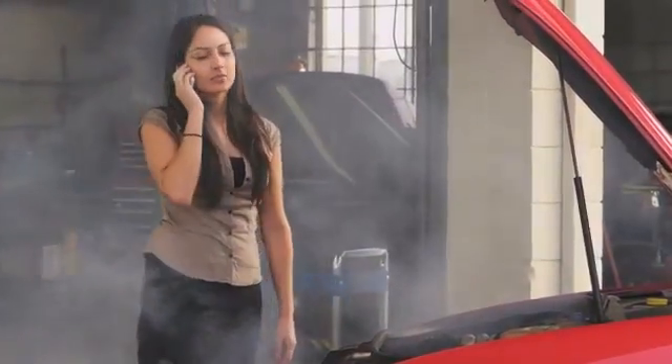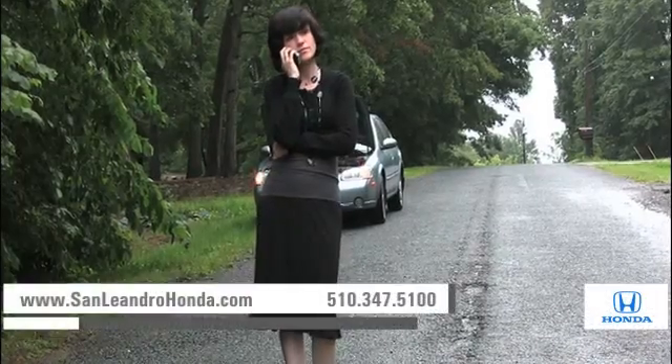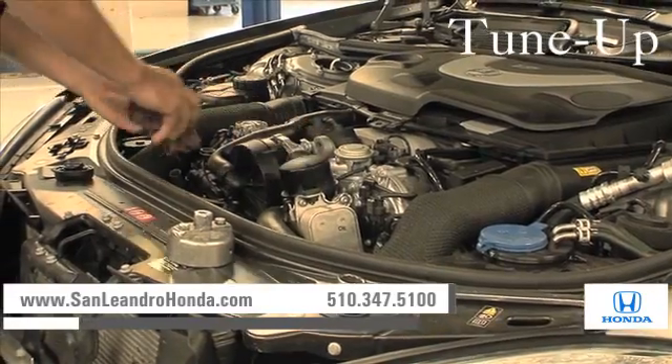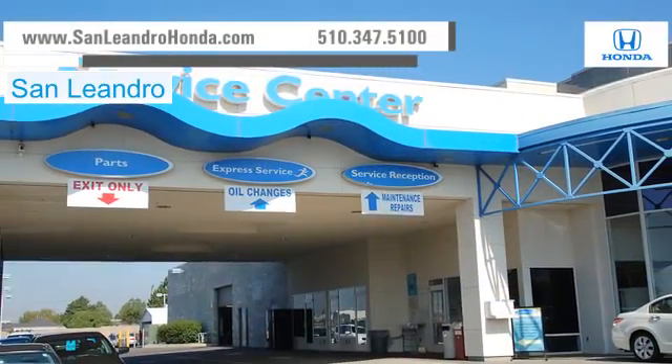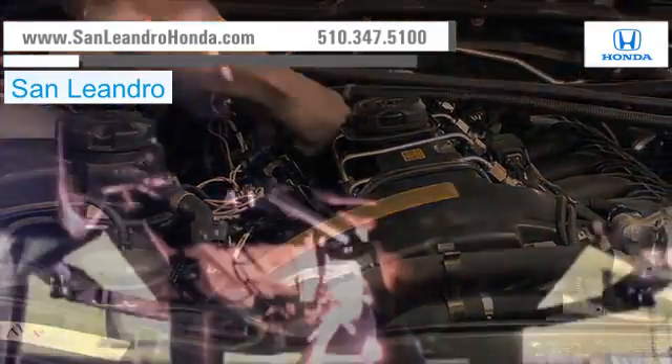Taking your vehicle to a big-name chain service provider can be expensive and irritating. Whether you need an oil change, tire repair, or a tune-up, when you bring your vehicle to San Leandro Honda, you get the quality and professional service you deserve, performed by highly trained professionals.